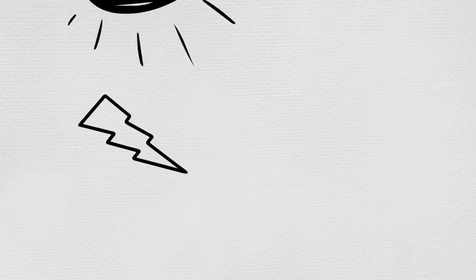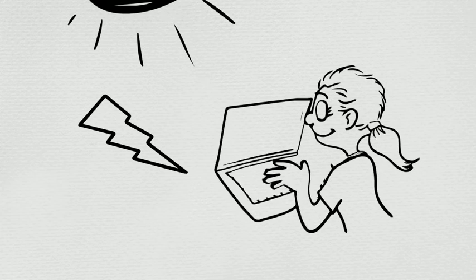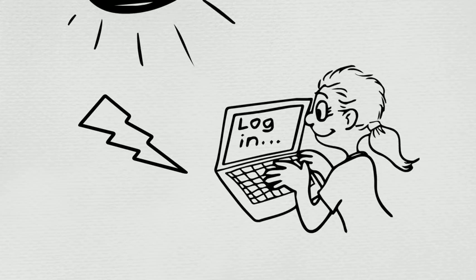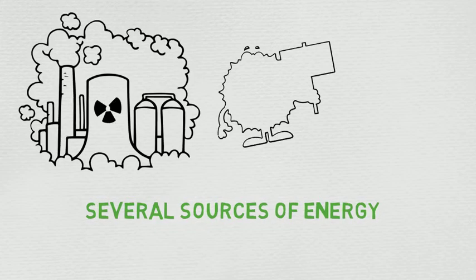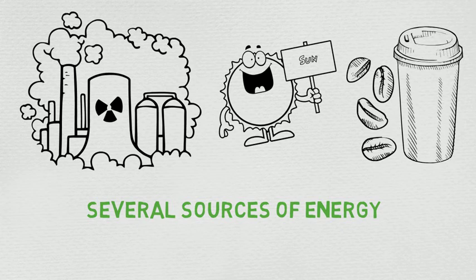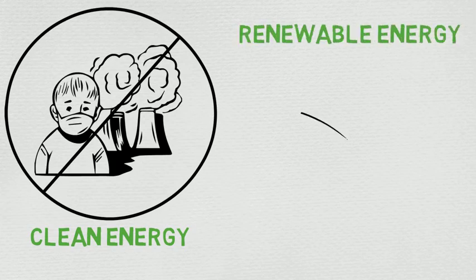Well, it's not as complicated as you may think. Electricity is a form of energy that powers most of the devices that we use on a daily basis. There are several sources of energy, and some are cleaner or last longer than others. Clean energy means that it doesn't cause pollution, and renewable energy means that it can potentially last forever. Today, we'll talk about an energy source that is both clean and renewable.